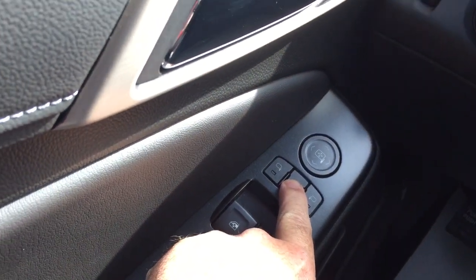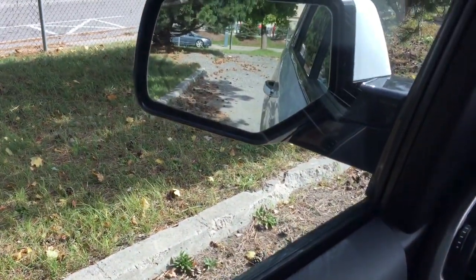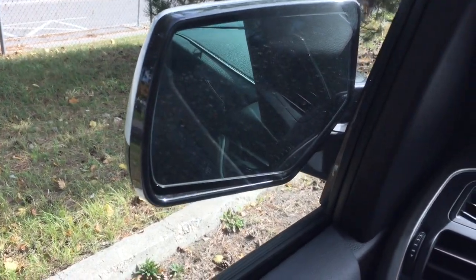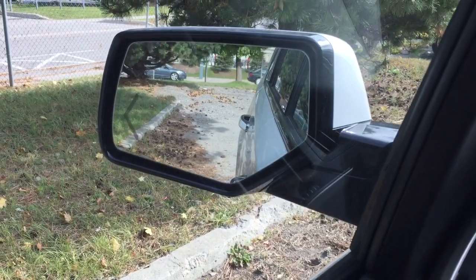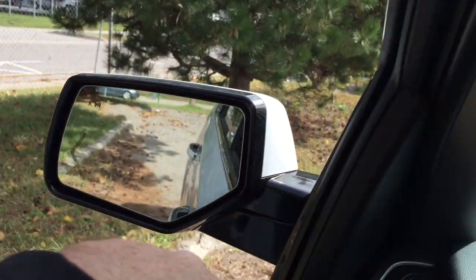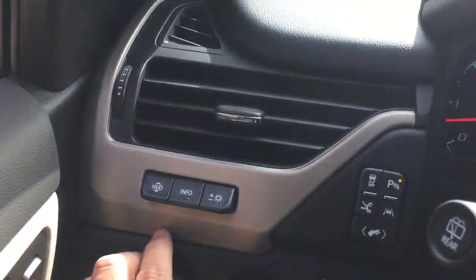Memory seat and memory mirror with two presets. You've got the power folding mirrors — just press that button and you'll see those folding mirrors in action. Integrated turn signals built in. And you'll also have the driver blind spot information system — that icon at my fingertip will illuminate when you have somebody in your blind spot.